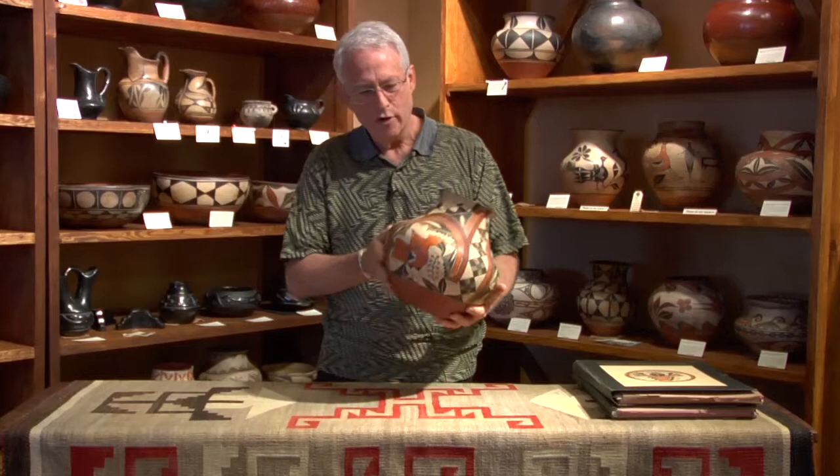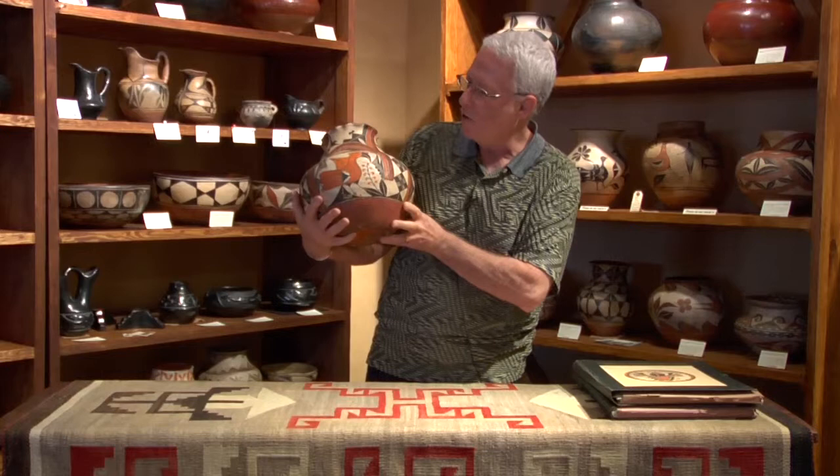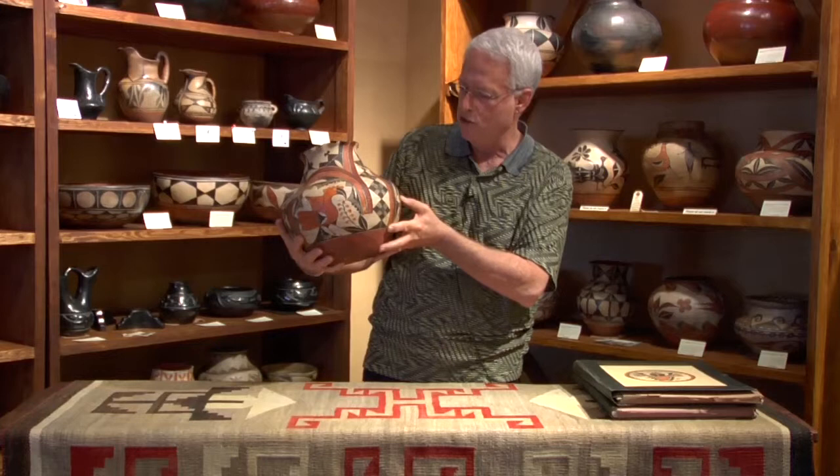Hello again, everyone. In this segment, we're going to talk about this absolutely beautiful example of artistry from Acoma Pueblo, west of Albuquerque, New Mexico. This piece dates to the 1890s to 1900, and there are some elements that are readily apparent. You can see better close-up examples on the website by clicking on the pictures there. Several items make this just an exceptional piece of pottery.